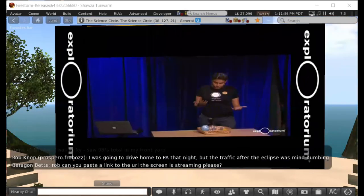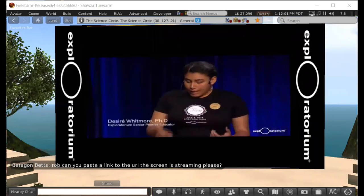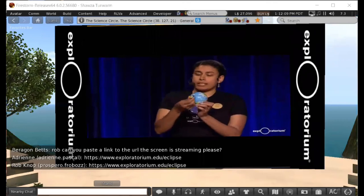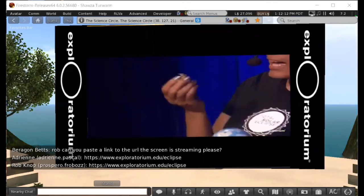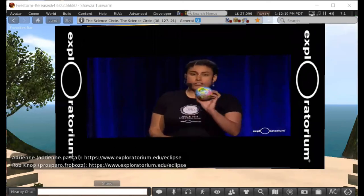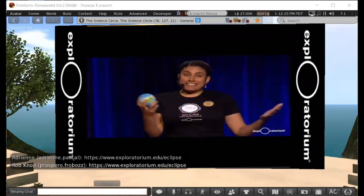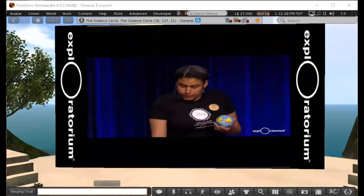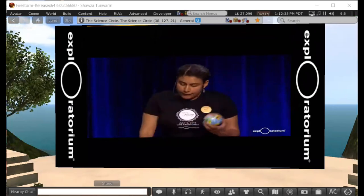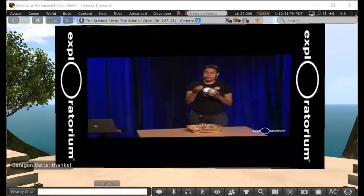How can a moon that is one quarter the size of the Earth block out the sun? I can fit four moon diameters across the diameter of my Earth model. How big is the sun? The sun is actually 100 Earth diameters wide — I don't have a model for that because it would be way too big for this stage. The question becomes: how can a moon block out an object in the sky that is 400 times bigger than it?